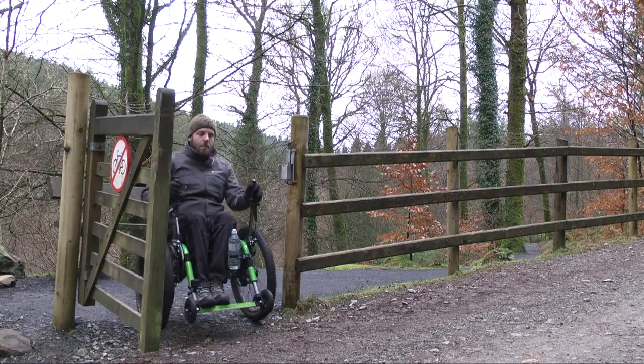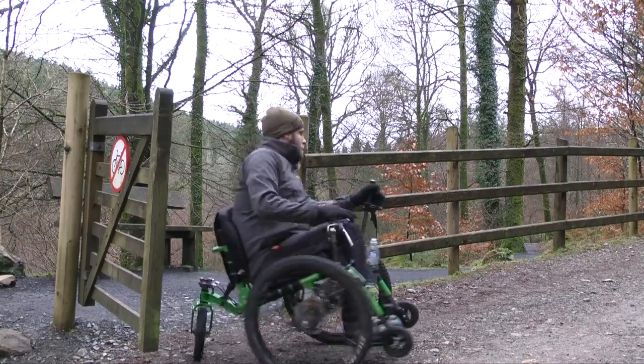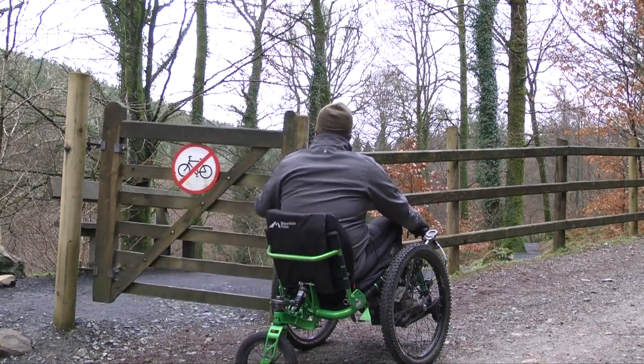Once you come to the end of the third path you'll come across a gate, and you'll need to turn left to head back towards the visitor centre along the larger trail.